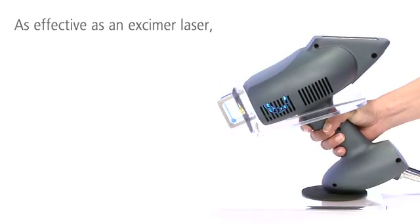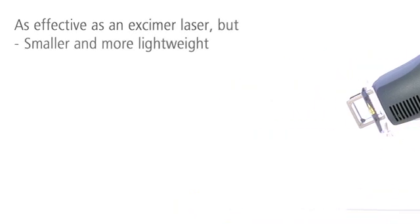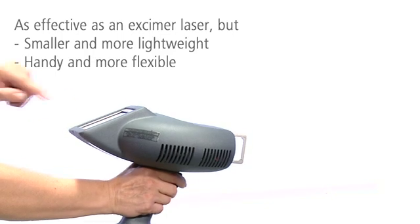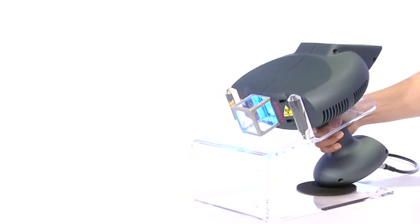The clinically proven 308 excimer system lets you treat patients as fast and effectively as with an excimer laser. The system's smaller size, lower weight, and ease of use make it more flexible than an excimer laser. With comparably low acquisition and operating costs, it is also more cost-effective.